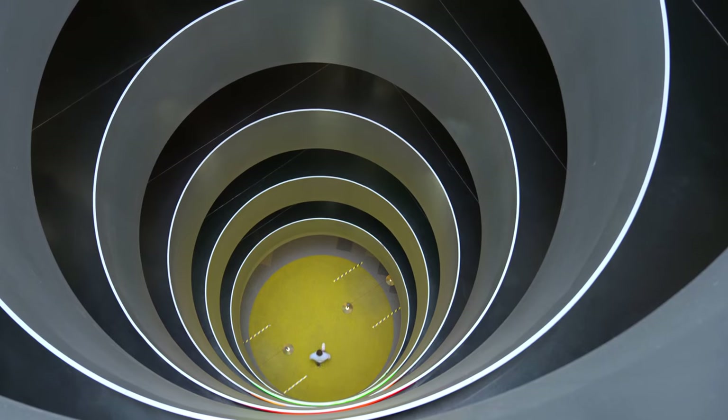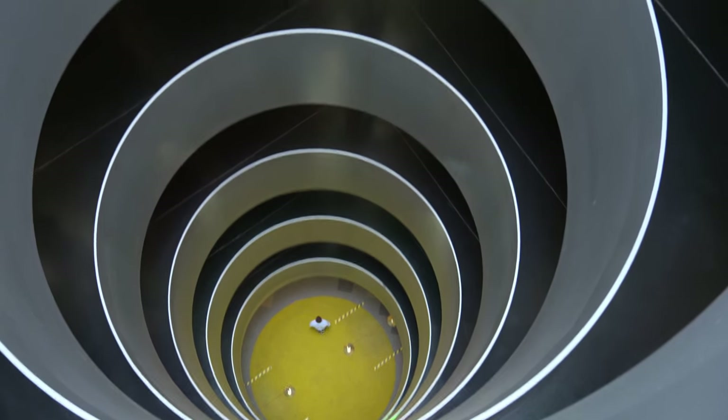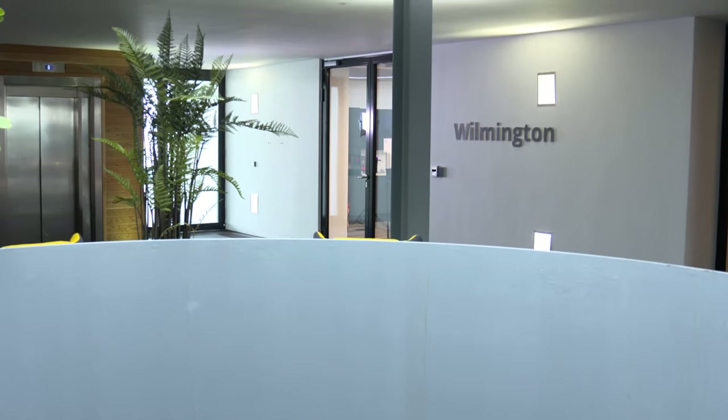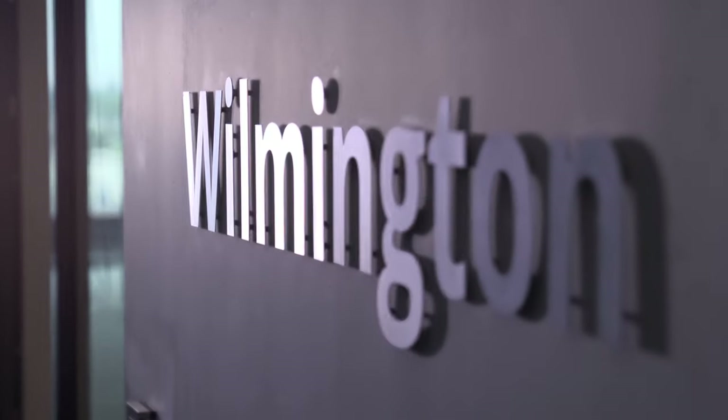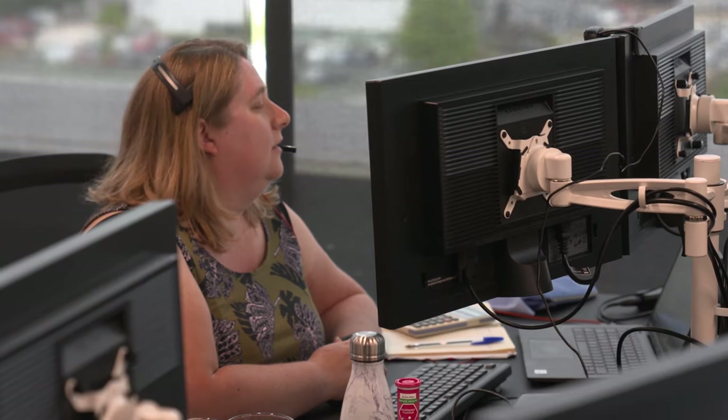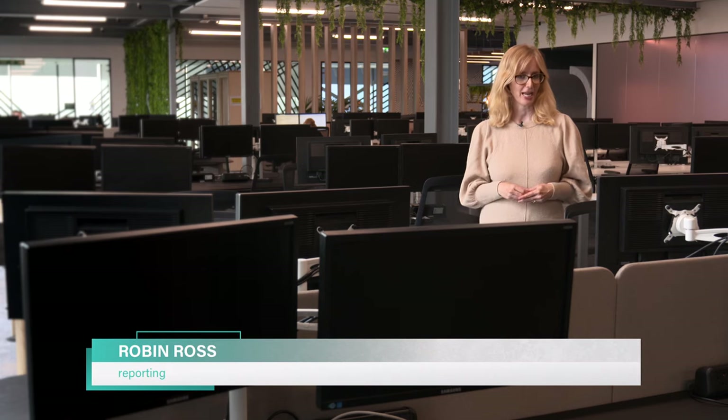The new technology has been set up in the Birmingham office of Wilmington plc, a global company with a portfolio of information, education and digital businesses serving the risk and compliance, healthcare and professional sectors, including ICA. This office opened just before the pandemic. Technology has helped to keep people connected, but for it to carry on working in the future, technology needs to bring people together emotionally.